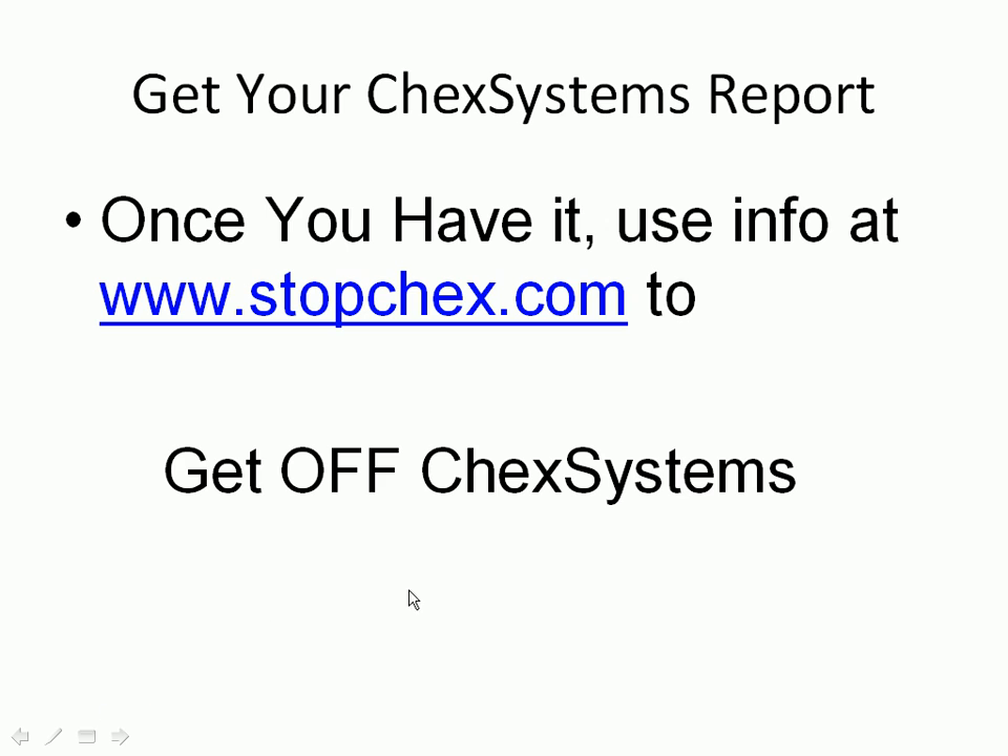So order your ChexSystems report, and once you have it, go to stopchecks.com to get information on how to get off ChexSystems. Thanks a lot, and good luck on your quest to get off ChexSystems and get back to banking.